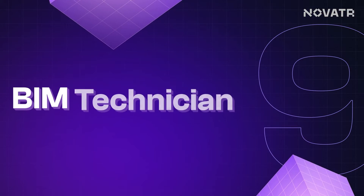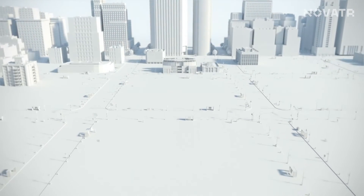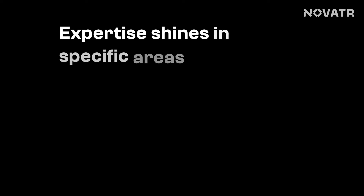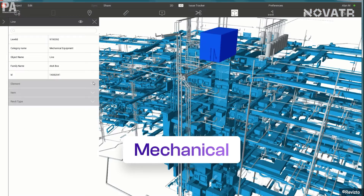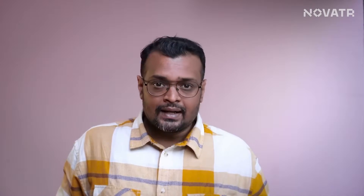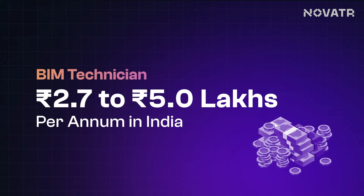Now let's get started with the BIM Technician. A BIM technician is always there to lend a hand to BIM modelers and coordinators. They are the ones who dive into the nitty-gritty of model creation, making tweaks and ensuring all the documentation is spot on. Their expertise shines in specific areas like architecture, structure, or the intricate world of MEP — that is mechanical, electrical and plumbing. When it comes to their pay scale, a BIM technician in India usually earns around 2.7 lakhs per annum to 5 lakhs per annum.